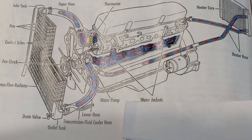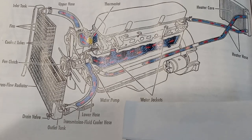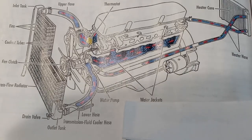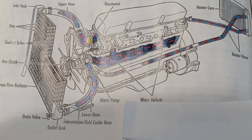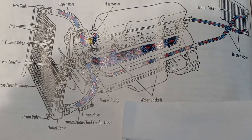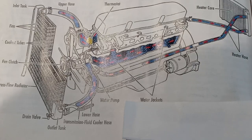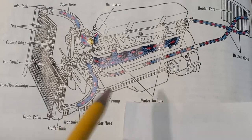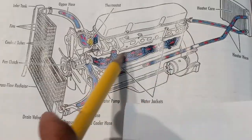Much of the heat leaves the engine through the exhaust gas. The engine cooling system removes most of the remaining heat. The engine has water jackets, which are open spaces surrounding the cylinders. Engine coolant — a mixture of water and antifreeze — moves through the water jackets. The coolant absorbs the heat and carries it to the radiator, where passing through the radiator carries away the heat. Right between here we call it the water jacket.